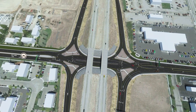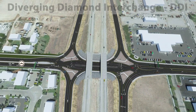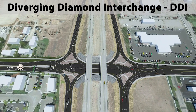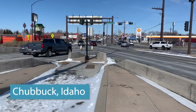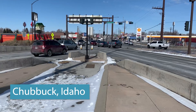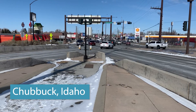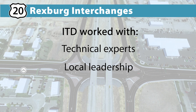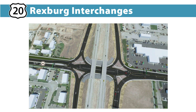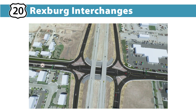To address the traffic needs of the Rexburg community and improve safety, the two interchanges will be rebuilt using a diverging diamond interchange, also known as a DDI. Idaho's first DDI was built in Chubbuck in 2013, and several surrounding states also have DDIs, including Utah, Wyoming, and Oregon. ITD worked with technical experts, local leadership, and the community to develop the DDI designs for this project. The DDIs in Rexburg will be cost effective and help meet future traffic needs of the area.